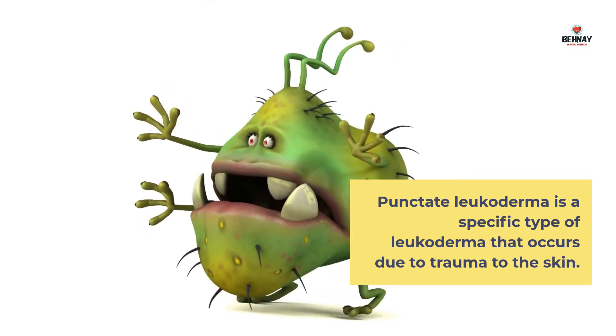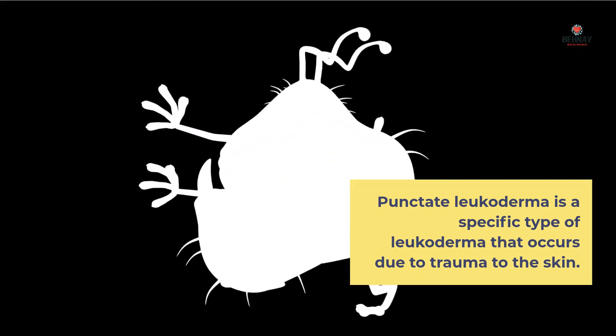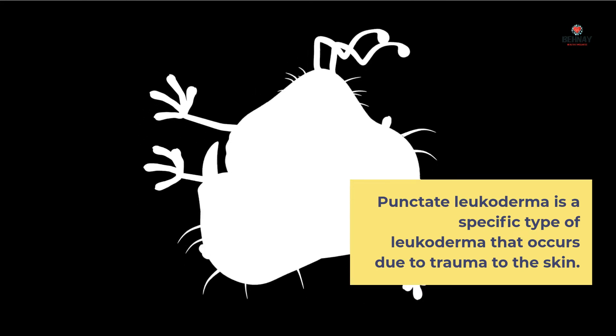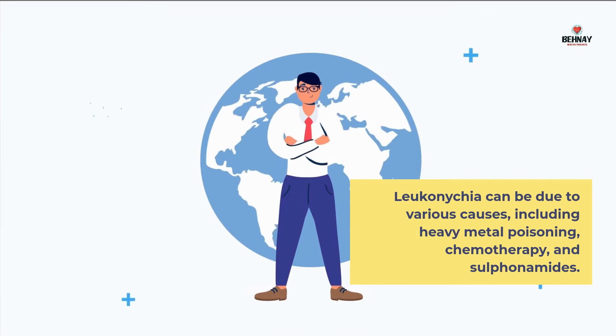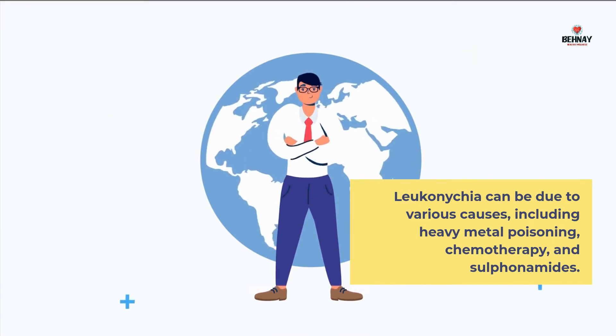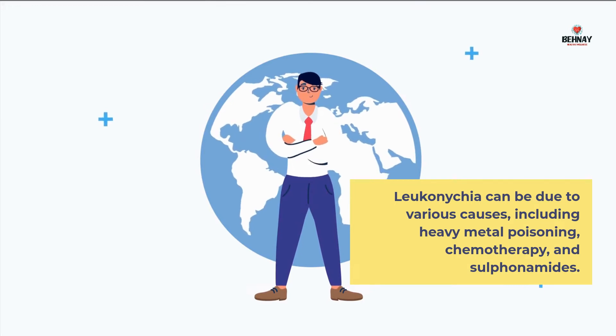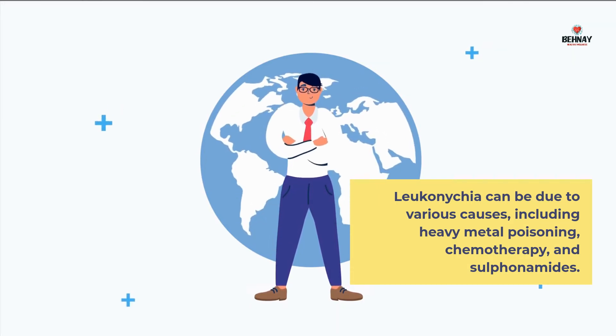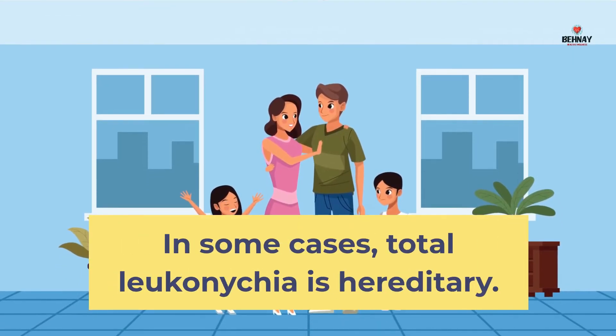Punctate Leuconychia is a specific type that occurs due to trauma to the skin. Leuconychia can also be due to heavy metal poisoning, chemotherapy, and sulfonamides. In some cases, total Leuconychia is hereditary.